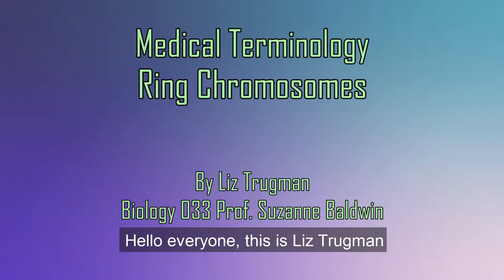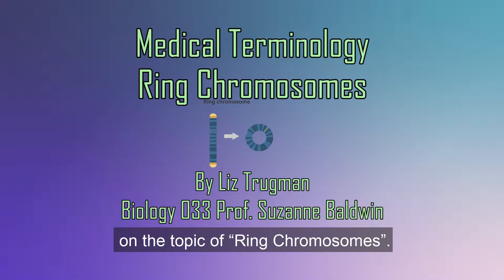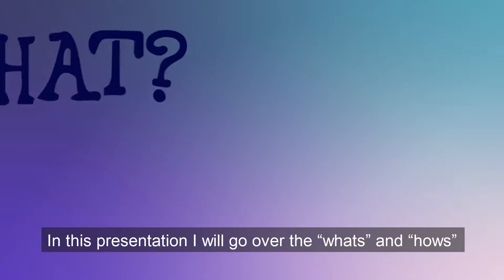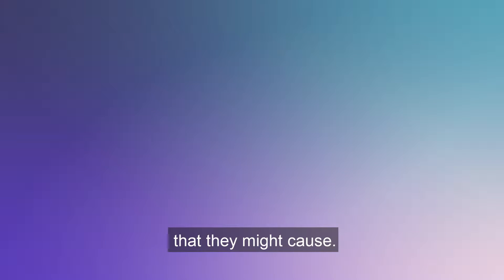Hello everyone, this is Liz Trugman and welcome to my medical terminology presentation on the topic of ring chromosomes. In this presentation I will go over the what's and how's of ring chromosomes and several of the syndromes that they might cause.